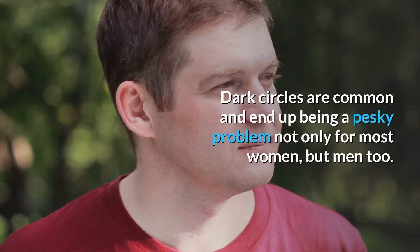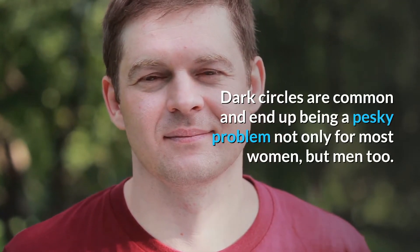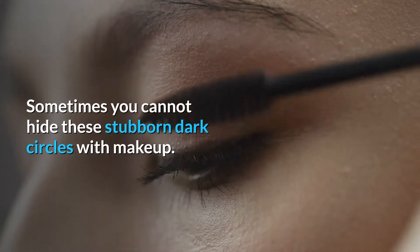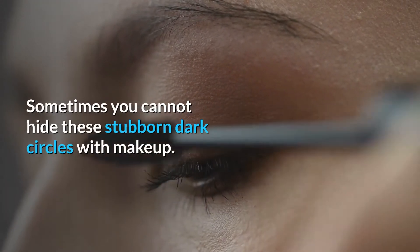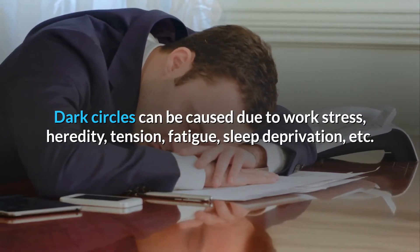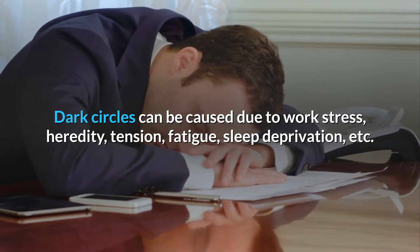How useful is baking soda for dark circles? Dark circles are common and end up being a pesky problem not only for most women, but men too. Sometimes you cannot hide these stubborn dark circles with makeup. Dark circles can be caused due to work stress, heredity, tension, fatigue, sleep deprivation, etc.